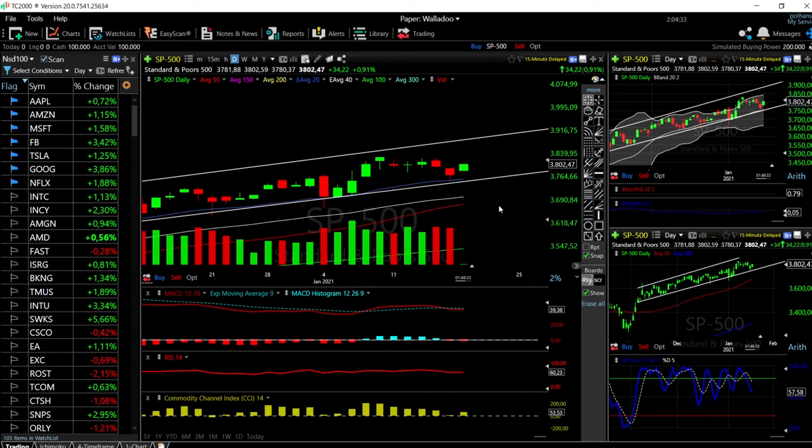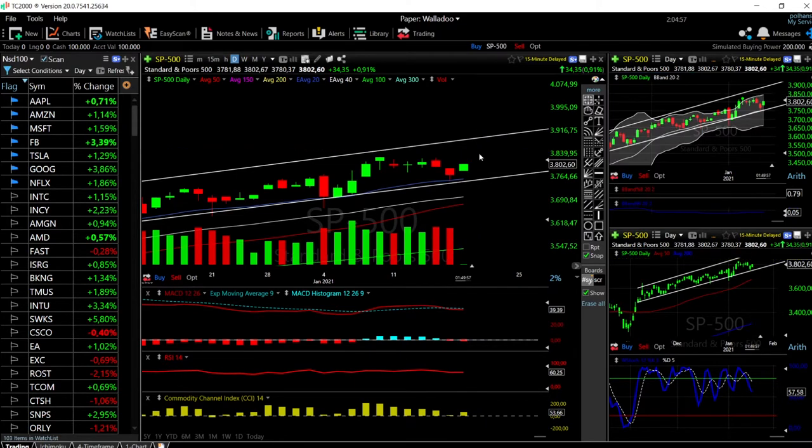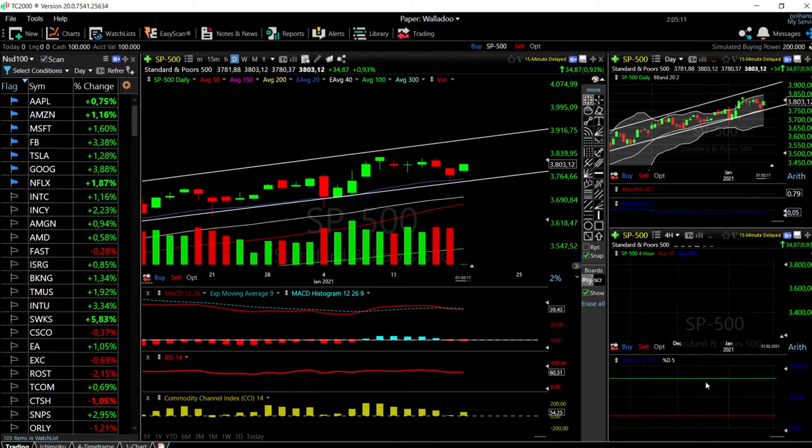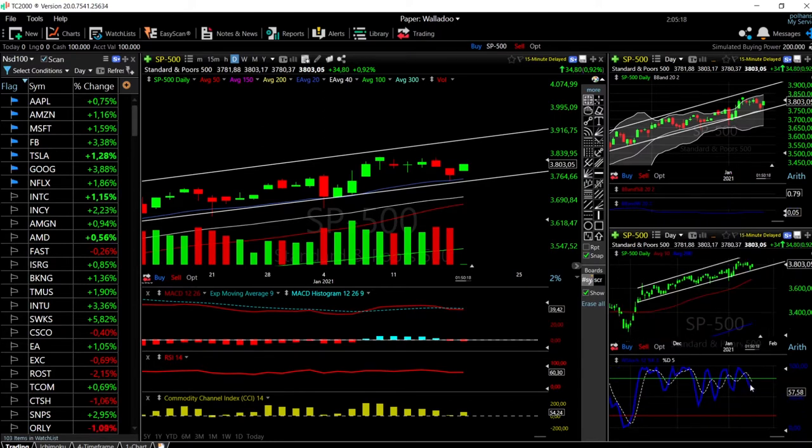We'll start by looking at the S&P 500. As you can see, we have rallied quite a bit — up 0.91%, currently trading at 3802. The target before we run into resistance is basically 3850 give or take, which is the top of the band. Going past that is when we'll most likely see a pullback. Technically, MACD is turning around — basically flat at this point. RSI is flat, CCI is bullish. On the four-hour chart, the stochastic is crossing the signal line, which is a very bullish sign indicating a turnaround.